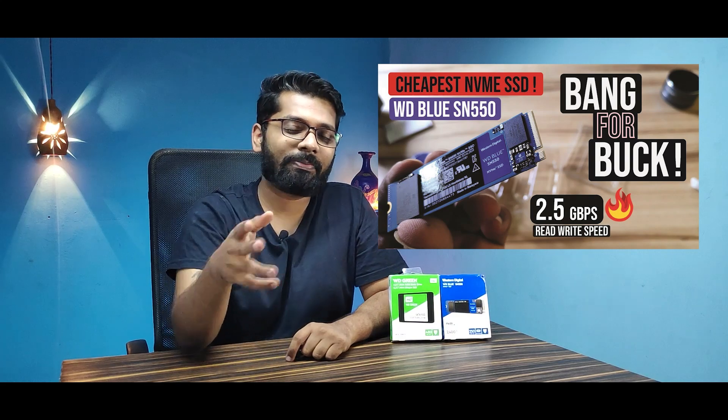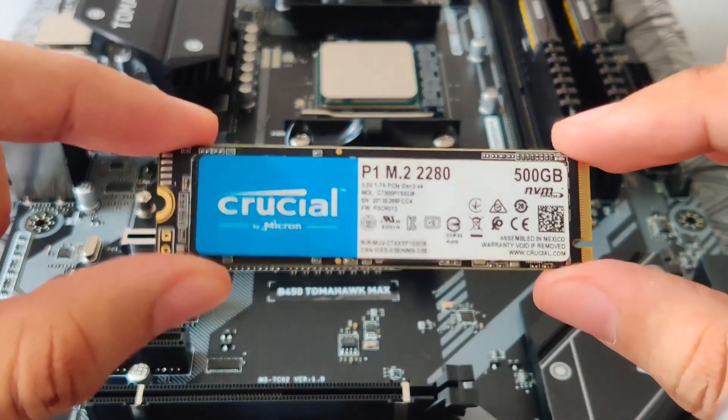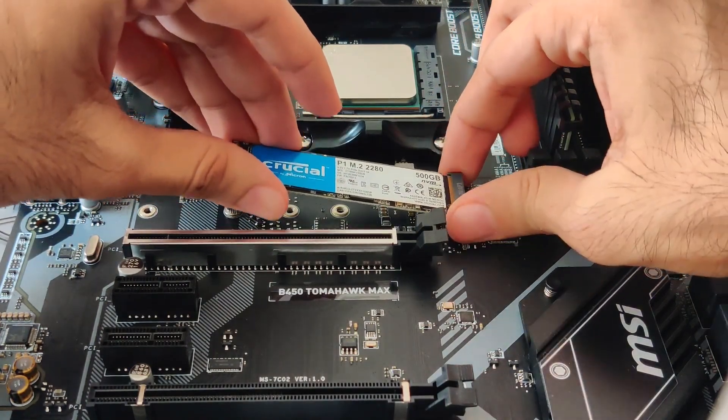You can check the full video on this NVMe SSD — I'll leave a link in the i-button and in the description, so please go ahead and check that. Now let us move on to our next SSD, which is the Crucial P1 3D NAND. This is again a great NVMe SSD.